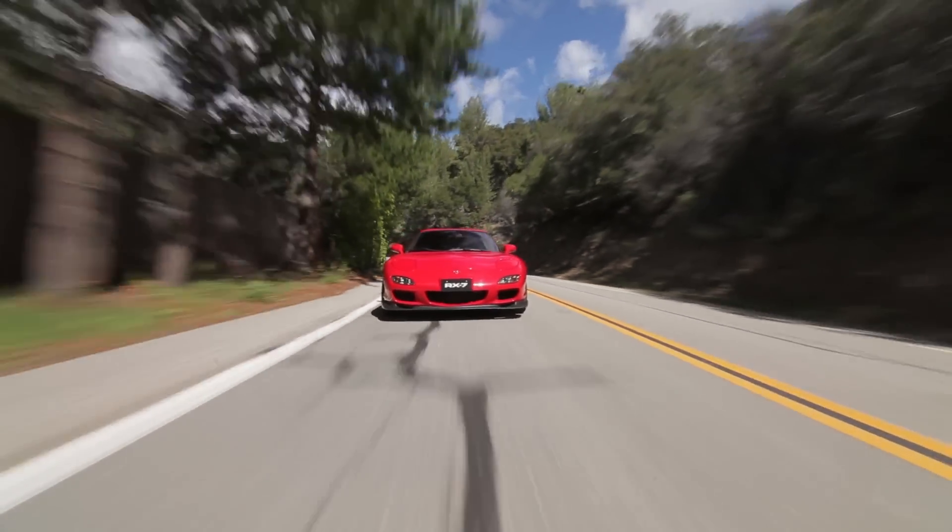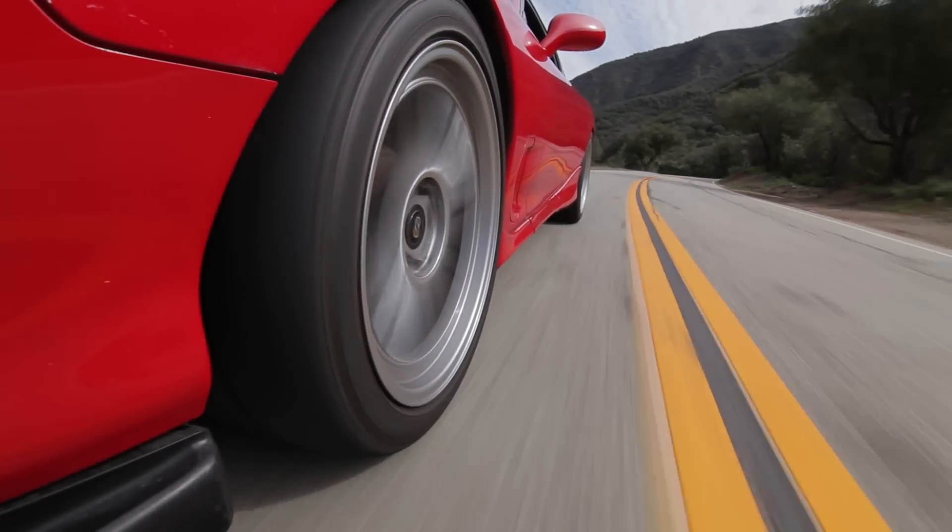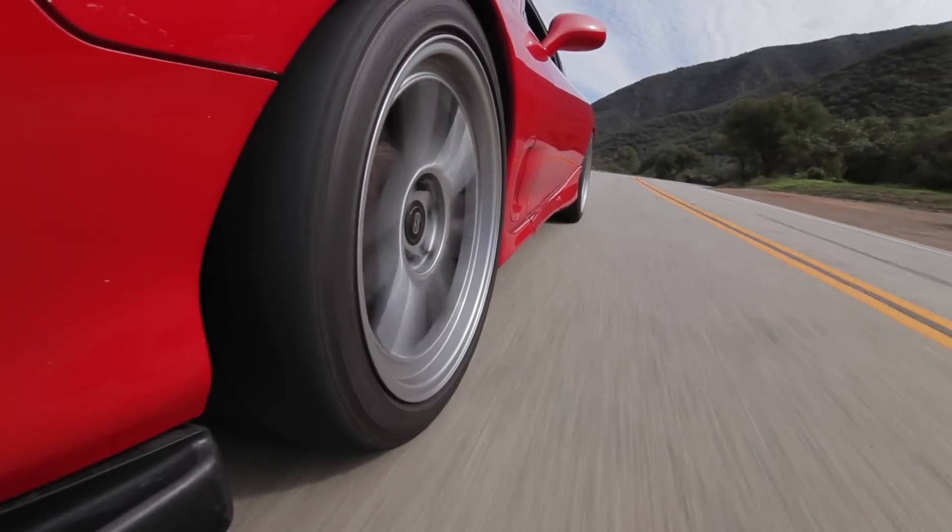We begin with the traditional setup. This is an FD RX7. It has a rotary up front with a single turbo conversion — a popular mod for these cars. Pretty big turbo, pretty high-revving motor, and very loud.